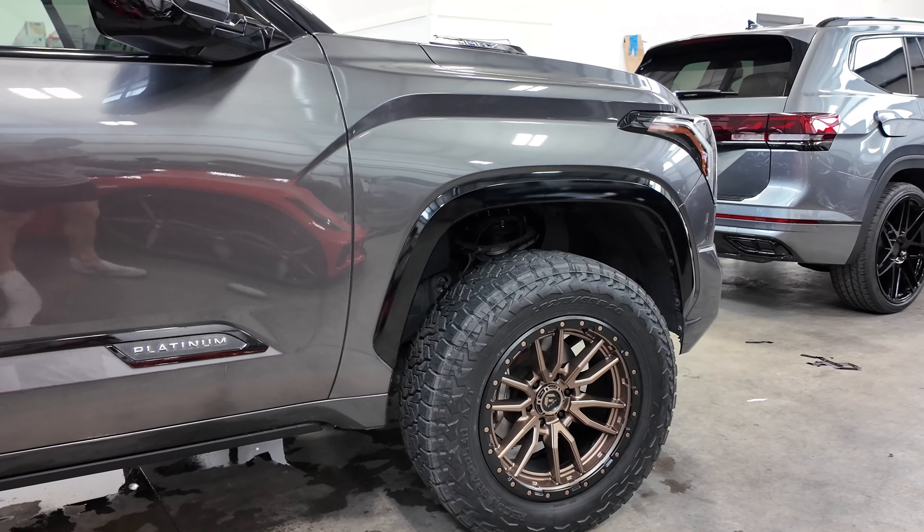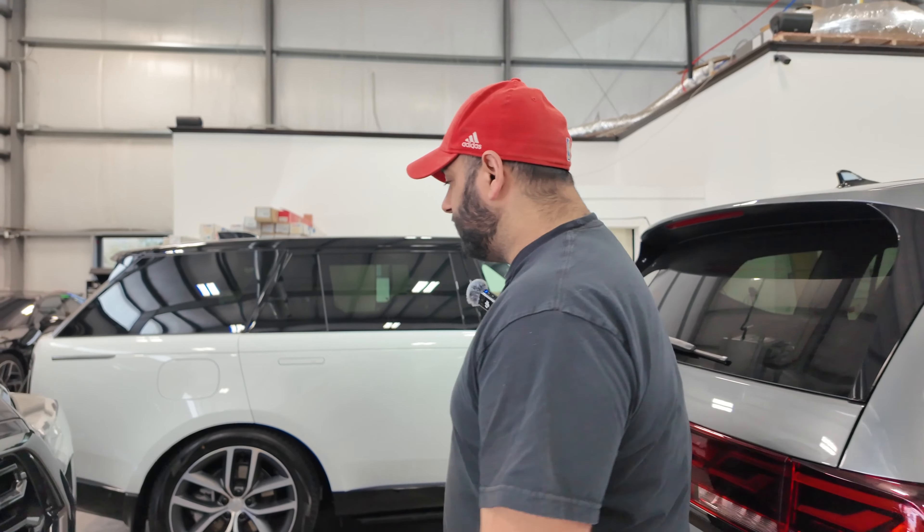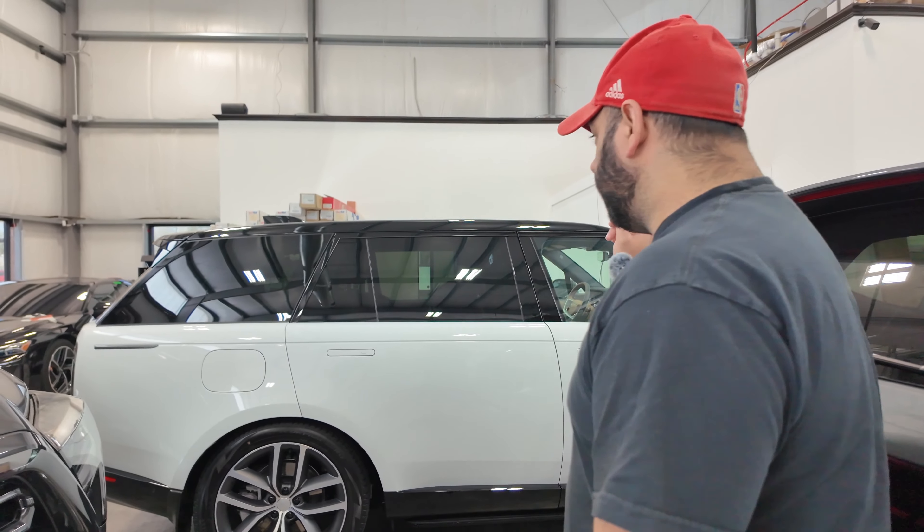We got a brand new Tundra — this is actually a different Tundra — Fuel Rebels, 34-inch tires, with a two-inch ready lift. This one actually has an air suspension on it too, so it's not an easy lift to do — you'd think a two-inch wouldn't be that difficult, but it was. It's getting tint going on right now, then it'll get washed up and cleaned up and Logan can do his videos on it.